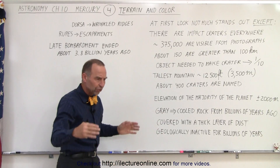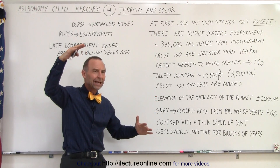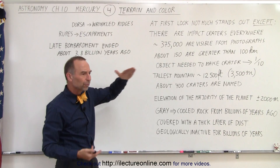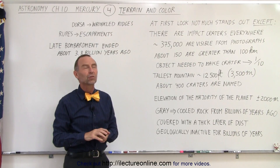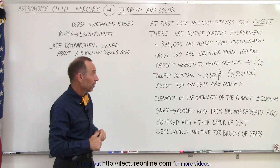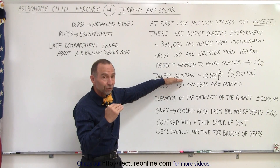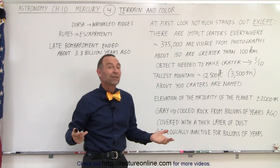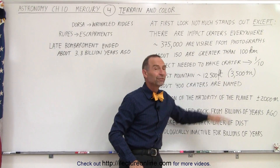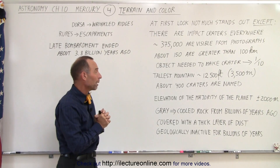Looking at the geography of the surface, it's fairly uniform — no big heights and no deep valleys. The distance between the highest and lowest point on Mercury is roughly about 9 kilometers, about 5.5 miles, which is much less than what we see on Earth. The tallest mountain relative to the average surface height is about 12,500 feet, or about 3,500 meters — the size of mountains you can find on any continent on Earth. Those mountains are only found in one particular region on the surface.